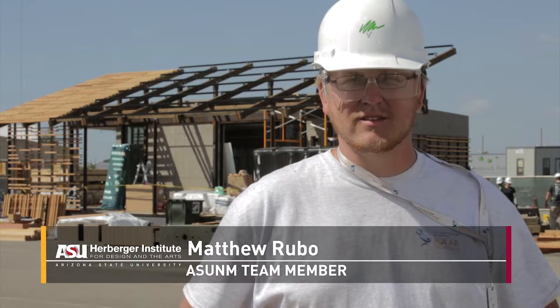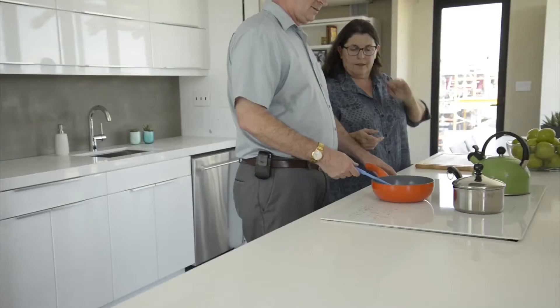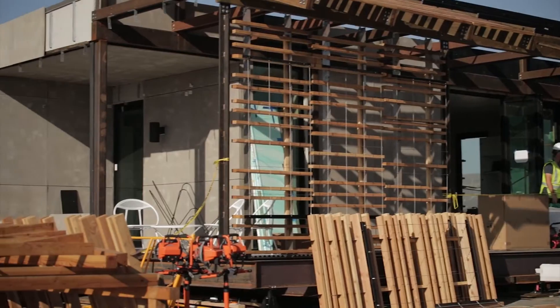My favorite piece of the house is the windows. They just seem to disappear — that means we did our job right. It just seems like an opening, which was our goal all along. The general look of the exterior is very rough; it looks like it's weathered, like it's been around for a while. Then you go to the interior and it's nice and clean and crisp. I just love the contrast between the exposed material and the clean interior.